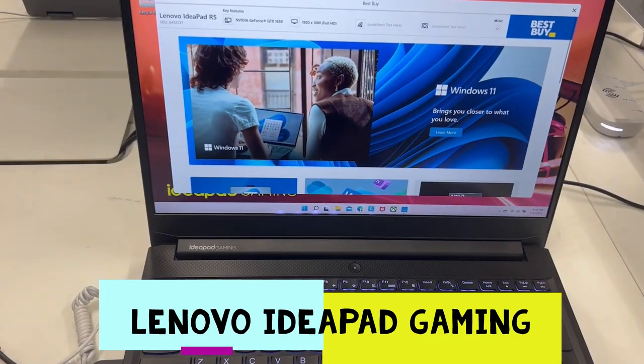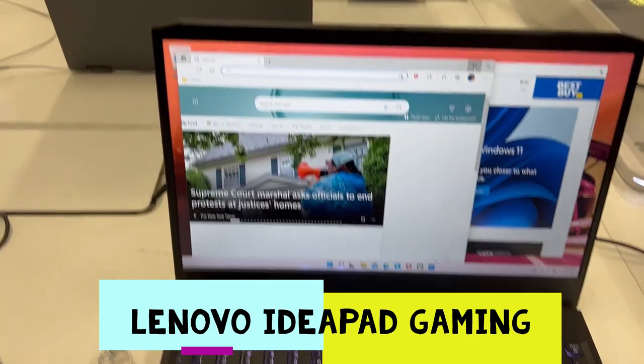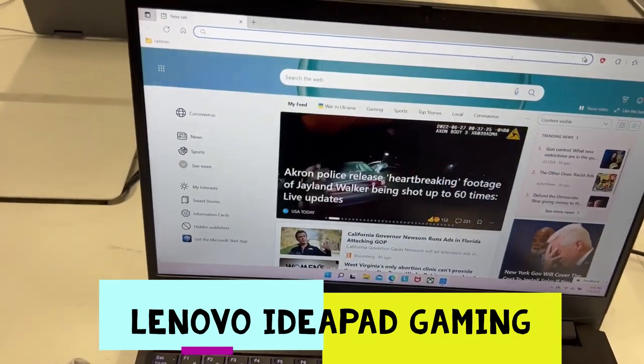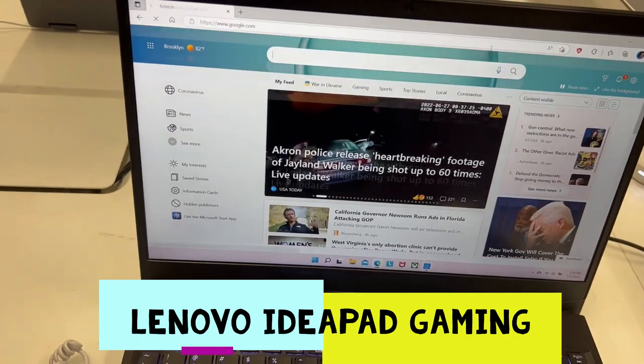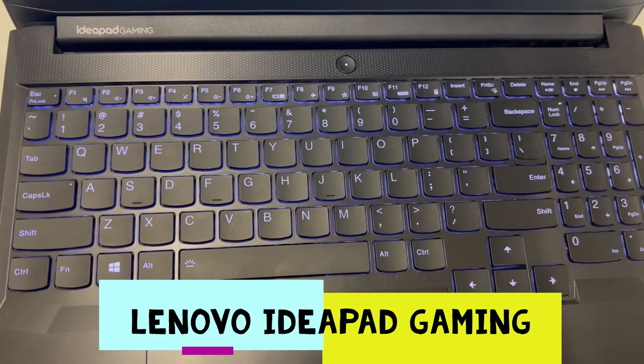Let's browse the internet. Let's go on Google.com. The keyboard and everything looks so beautiful.